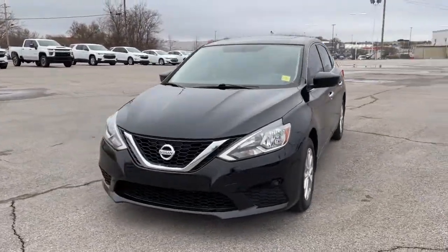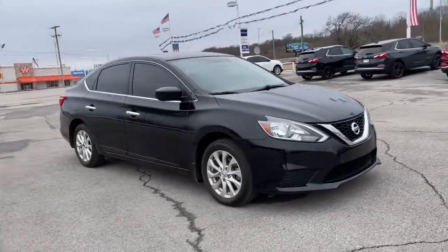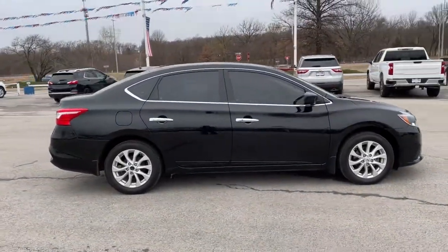Get into a car with value. 2017 Nissan Sentra. With less than 60,000 miles on the odometer, this vehicle stands out from the rest.